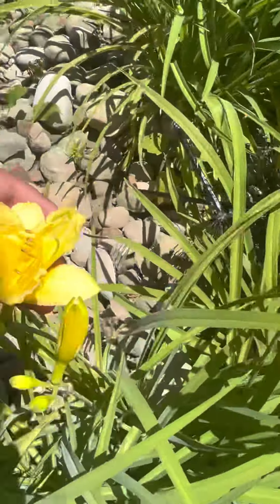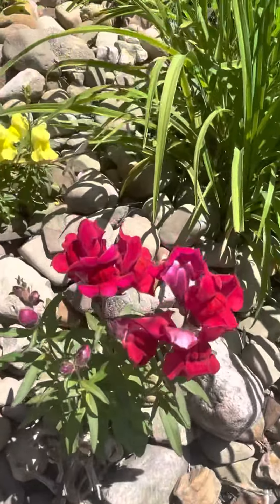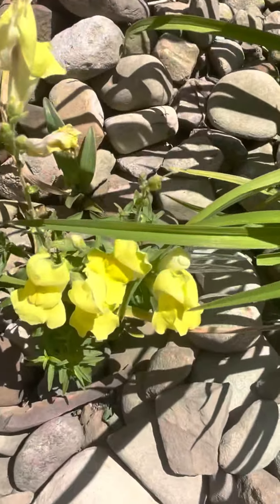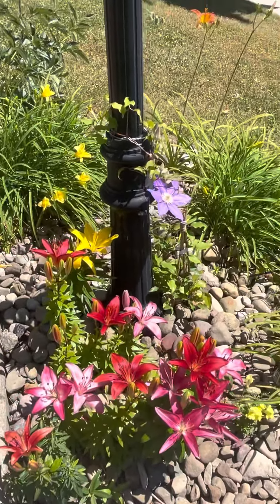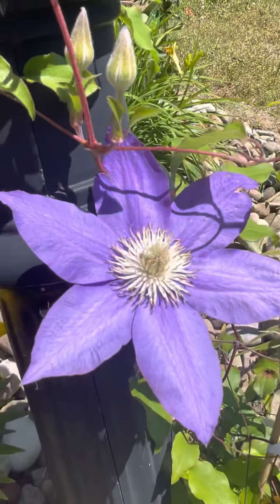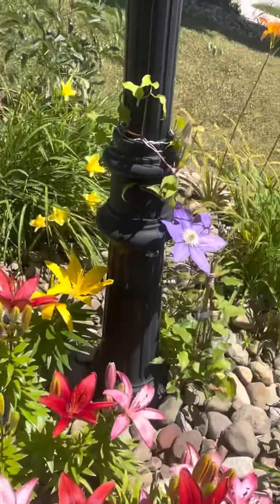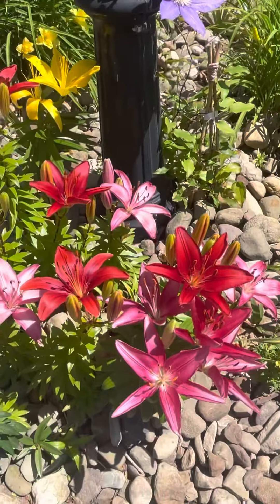Here we have daylilies, and this is my three-year-old snapdragon — it comes back every year, which is pretty. Then here is where everything starts to pop. See the clematis — these two are going to bloom tomorrow. This clematis is almost a week old — today is the seventh day. And happy Father's Day to all the fathers out there!